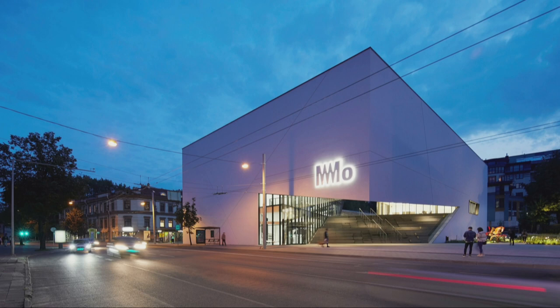At night, the facades begin to glow. The opaque box on one hand, and on the other hand the inner walls that are completely glazed shine like a big showcase for the exhibition.